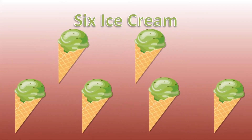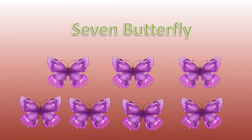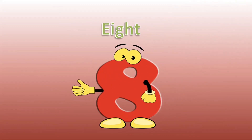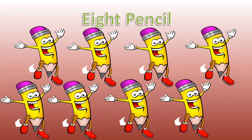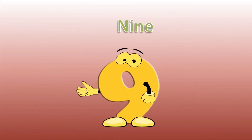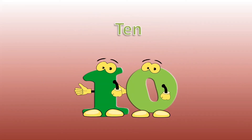6 — 6 ice cream. 7 — 7 butterflies. 8 — 8 pencils. 9 — 9 sauce.